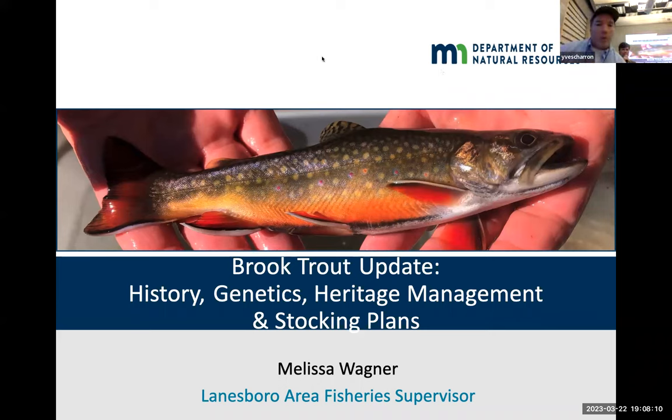This is an update on our brook trout efforts down in the southeast: the history of where things have been, the genetics work we've done, the management for our heritage populations, and our stocking plans for our new strain of brook trout.